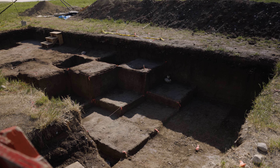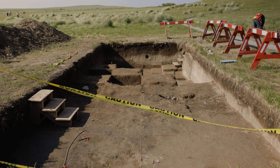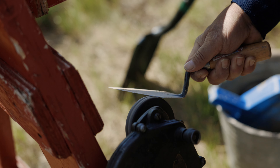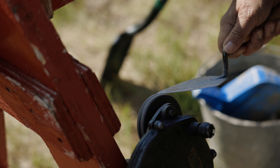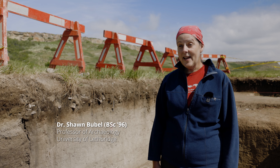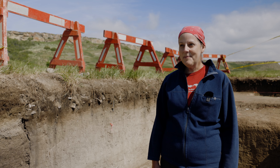Right now we are standing in a very large excavation area. This area was opened in 1987 by the Royal Alberta Museum, and archaeologists worked here until 1990. They targeted this area of the site to get a better understanding of the processing and butchering activities that went on at Head Smashed In Buffalo Jump.